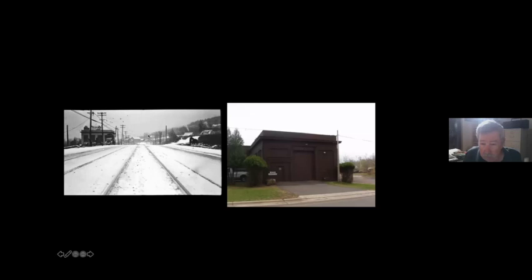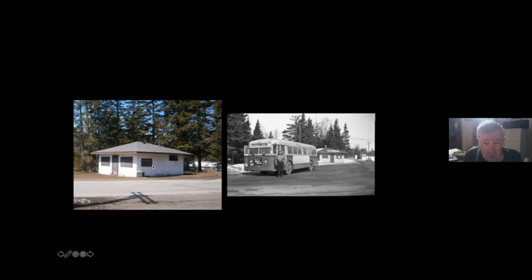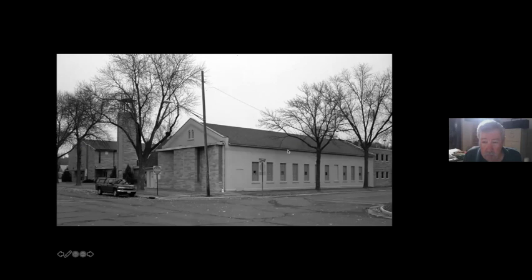The Duluth streetcar substation on West 92nd Street is used by the county as a public works yard. A remnant of the Interstate Bridge still shows an overhead wire support on the outrigger where the streetcar rode. The Lester Park waiting station dates back to the streetcar era with earlier photos confirming its age. The Mankato car house now serves as a wing of a church.